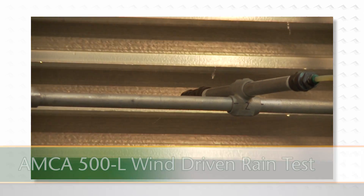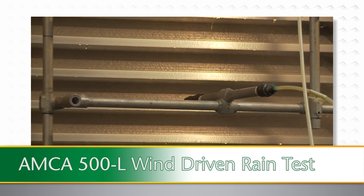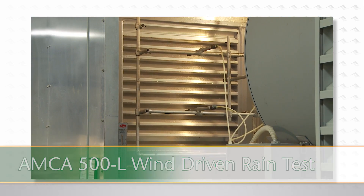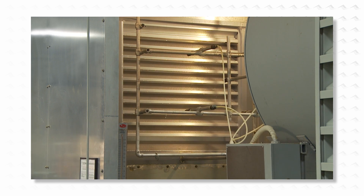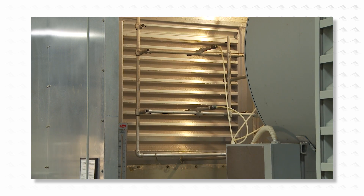The AMCA 500L test for wind-driven rain is considerably more dynamic. The wind-driven rain test simulates external wind speeds of 29 or 50 miles per hour, while spraying water directly at the face of the louvre at a rate of 3 or 8 inches per hour. Three inches occurs at 29 miles per hour, and 8 inches occurs at 50 miles per hour.